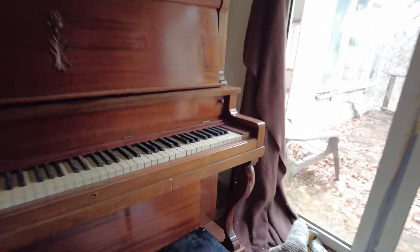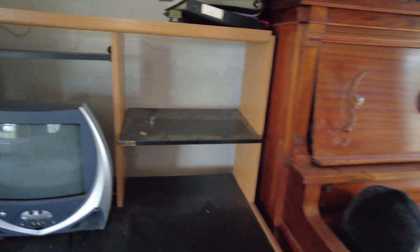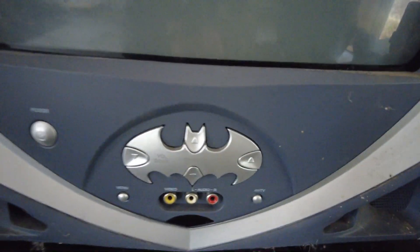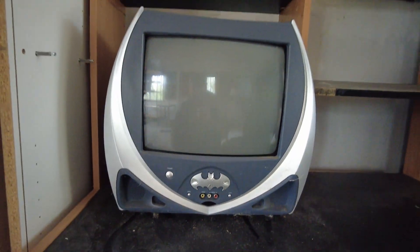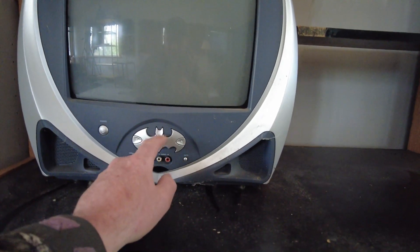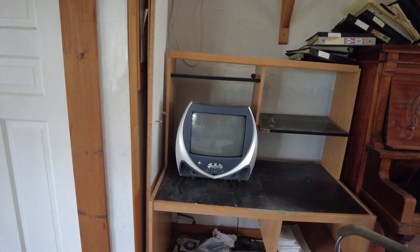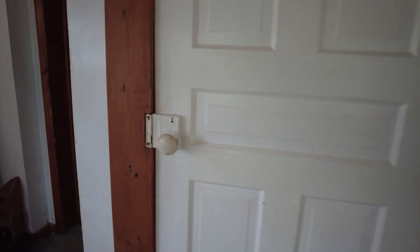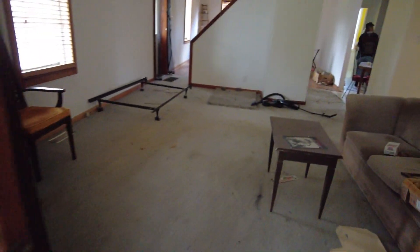Oh look at this - you've got a piano over here. Still works! Oh my god look at this - have you guys ever seen a Batman TV? Because this is the first for me. You've got the volume up and down, the channel or whatever, vice versa - that's actually pretty cool. That's old! And this is on an addition, so this is obviously going to be an addition to the main house which is over here.